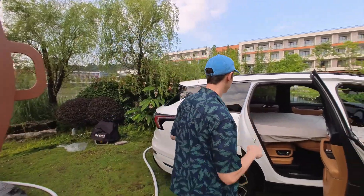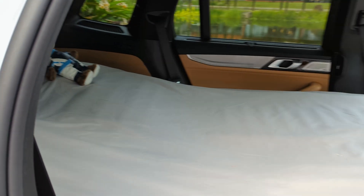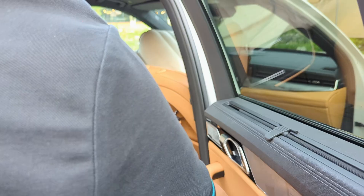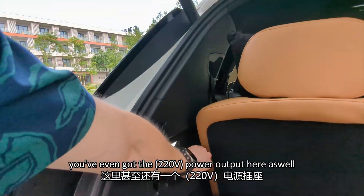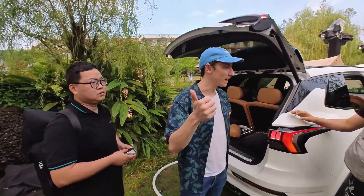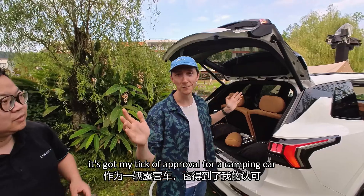This car turns into a bed — I think this car was made for me. You've even got a power output here as well. So the three main things are the power output, the bed conversion, and the air conditioning you can run the entire night. It's got my ticket of approval as a camping car.